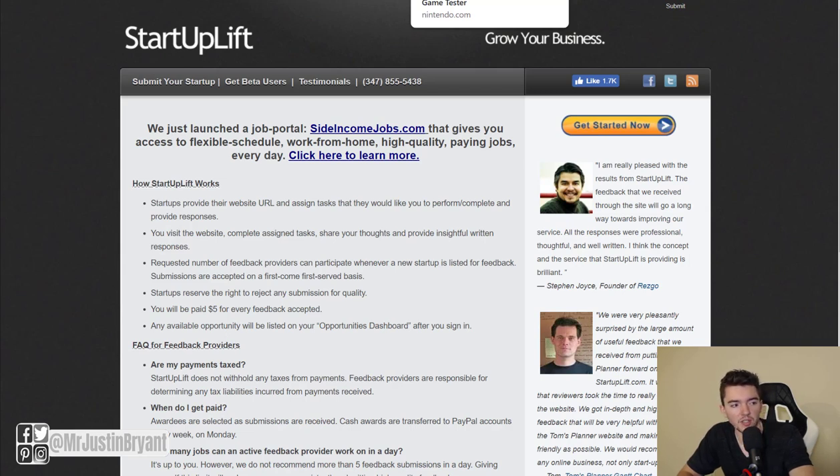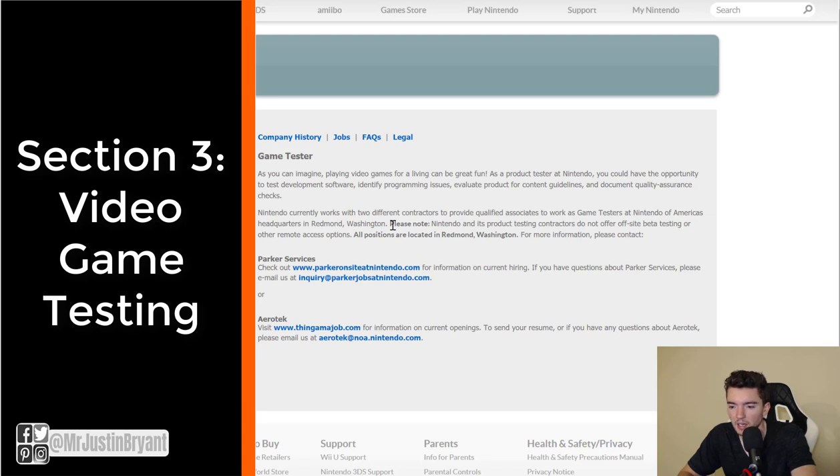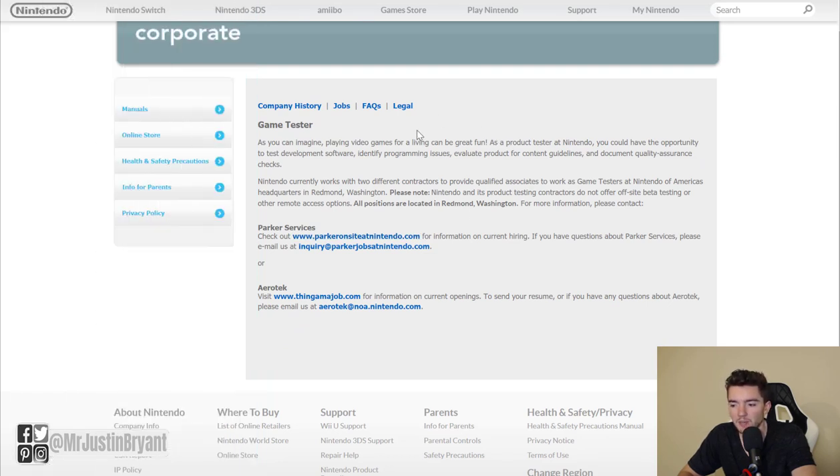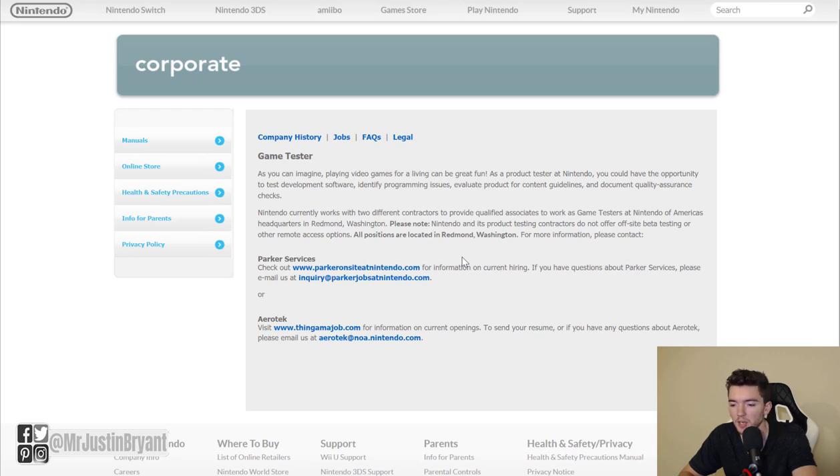Now for the last section: video games. If you want to get paid to test video games, you can start at nintendo.com, which has a game tester section. They occasionally hire testers, but you may need to be located near Redmond, Washington. If you are and you enjoy Nintendo games, go to nintendo.com/corp/tester.